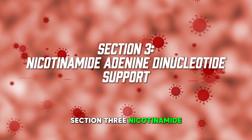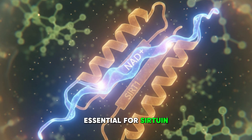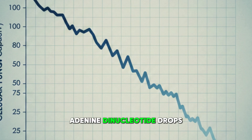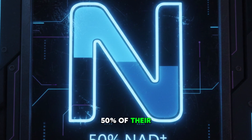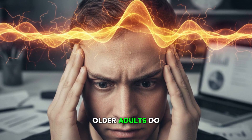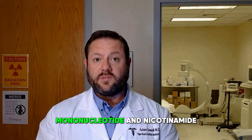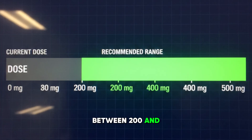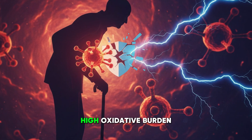Section three: nicotinamide adenine dinucleotide support. Nicotinamide adenine dinucleotide is essential for sirtuin activation, DNA repair, and mitochondrial biogenesis. NAD drops steadily with age — by the time a patient is 60, they may have lost up to 50% of their available NAD pool. This is a major reason why older adults do not tolerate stress. The two primary precursors used today are nicotinamide mononucleotide and nicotinamide riboside. NMN is usually dosed between 200 and 400 milligrams daily; some protocols use 600 milligrams daily in older adults or those with high oxidative burden.